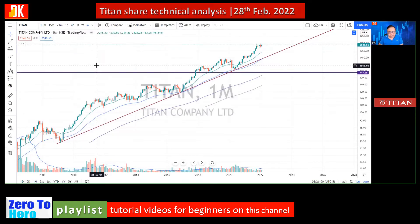Beginning the multiple timeframe technical analysis from the monthly price chart of Titan share: visually it is a massive uptrending stock. This was the bear market of 2008-2009 where it took support, then another correction occurred and price took support again.